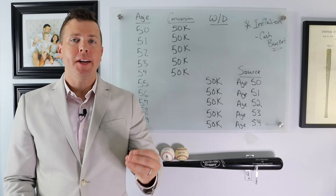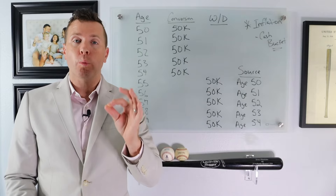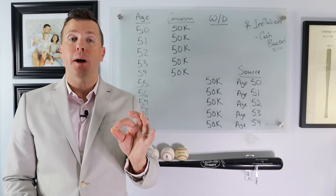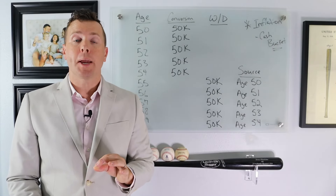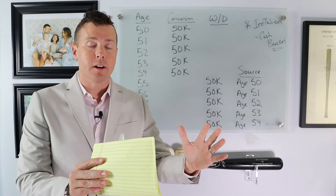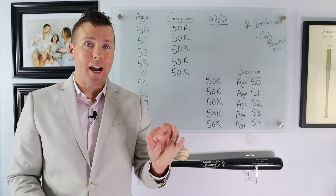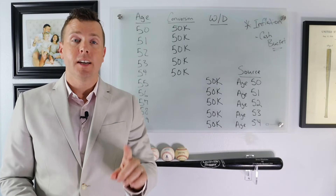Let's go through how a Roth IRA conversion strategy would work and how you can implement this into your retirement planning process. Keep in mind, you need to work with a tax accountant, a CPA, or a financial advisor to make sure that you're not paying too much in taxes. We're going to use a bucket of $250,000 — just a portion of the client's assets — and they're asking the question: can I retire at 55? We're going to create a bridge of money from 55 to 60 that is tax-free.